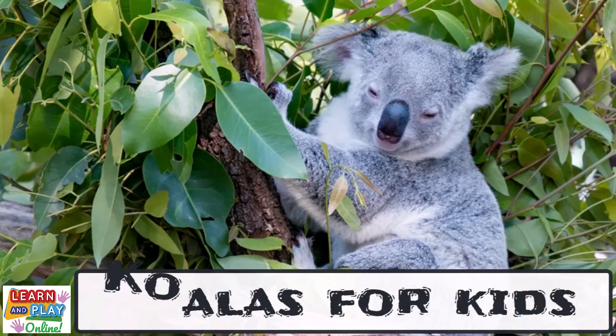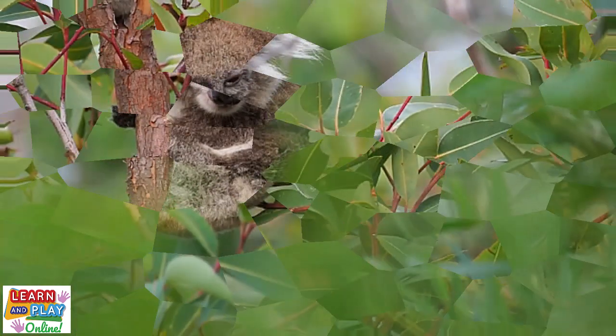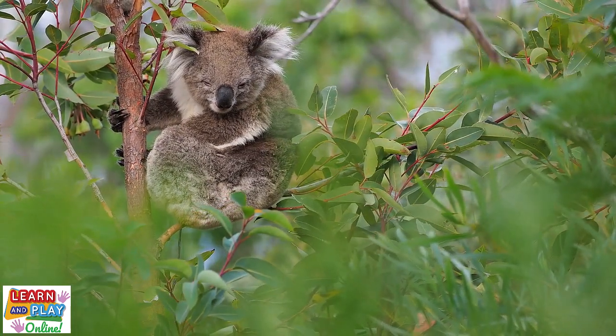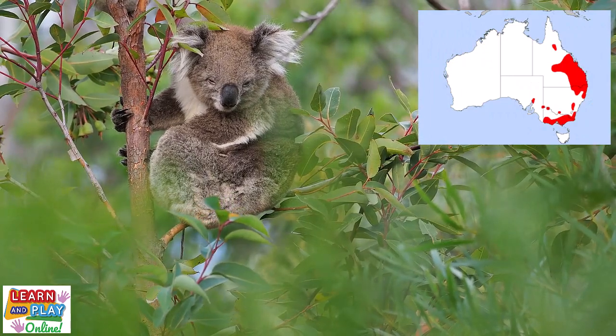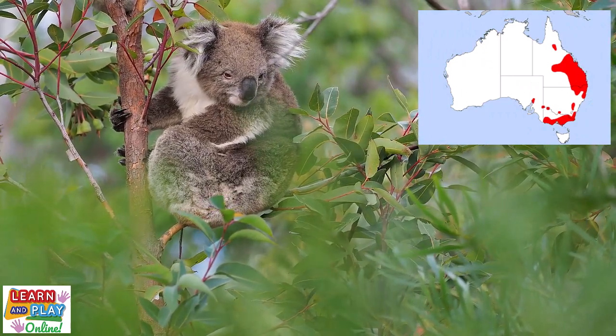In today's video we are going to learn about koalas. Koalas are one of the best known native animals of Australia. They can be found through much of Queensland, New South Wales, Victoria and some parts of South Australia.